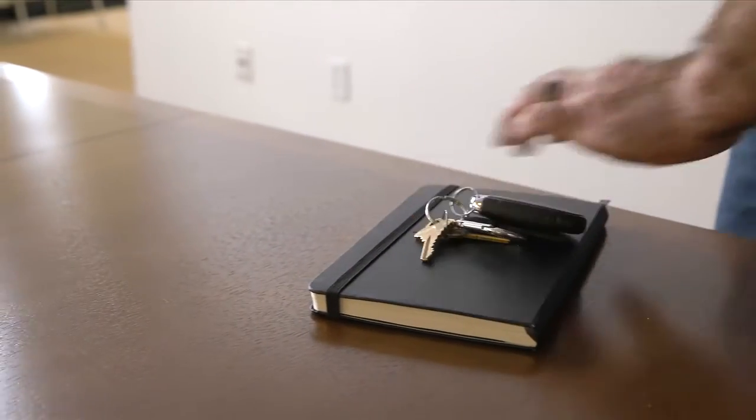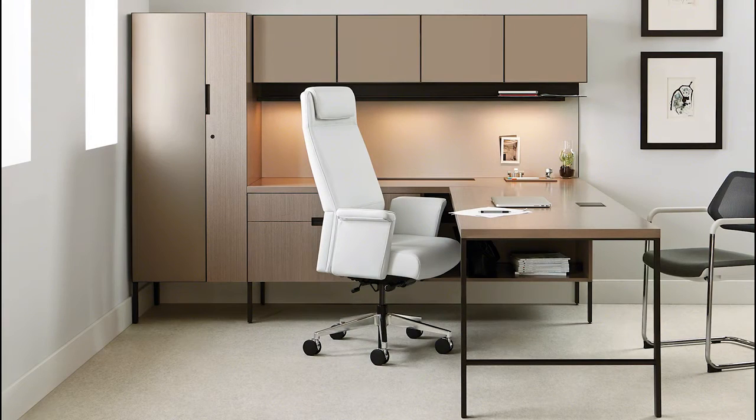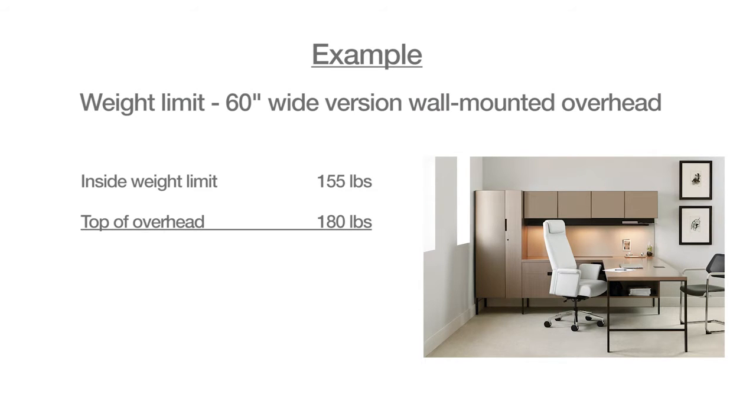Avoid tossing items on the work surface, and take care not to kick the base of the furniture or damage may result. In addition, for any object there are limits to what weight it can hold — this is true for wall-mounted overheads too. With a 60-inch wide wall-mounted overhead, the inside weight limit is 155 pounds, the top of the overhead weight limit is 180 pounds, and the total weight limit is 335 pounds.